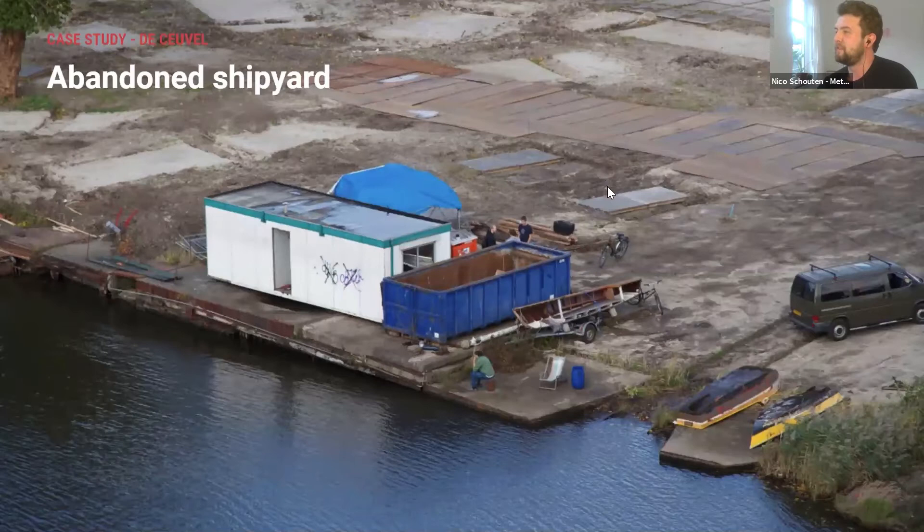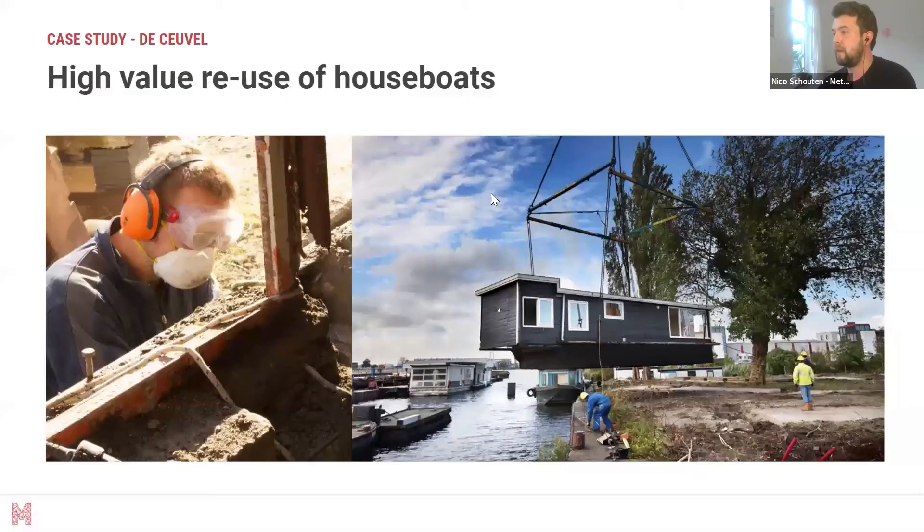The abandoned shipyard we started with was quite empty, and the soil was very heavily polluted — over centuries of use as a shipyard, a lot of heavy metals seeped into the ground, making it very hard to redevelop. We found building materials by looking within the city of Amsterdam — houseboats, which are very present in the city, could be reused easily by putting them on land. This had two benefits: the material was cheap and easy to reuse, and by constructing and reconfiguring the boats on the water, we had fewer building permits to deal with and could experiment much more.